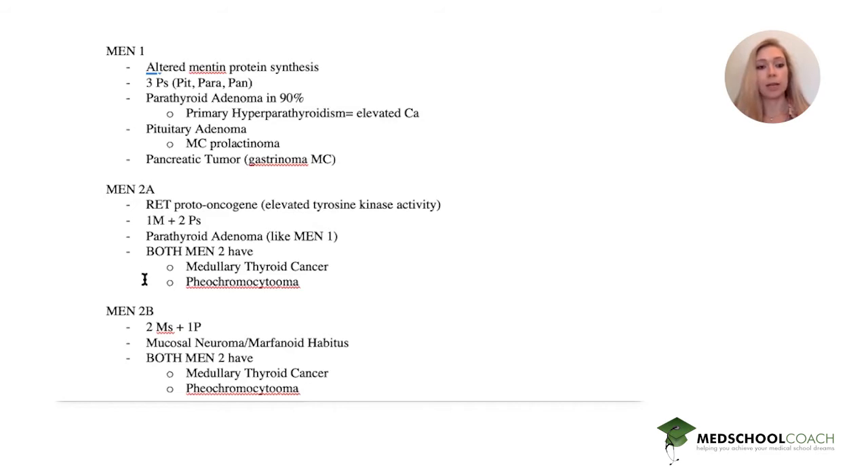MEN2a and MEN2b both involve a RET proto-oncogene causing elevated tyrosine kinase activity, and both present with medullary thyroid cancer and pheochromocytomas. MEN2a I remember as 1M and 2Ps: parathyroid adenoma, medullary thyroid cancer, and pheochromocytoma. MEN2b I remember as 2Ms and 1P: mucosal neuromas/marfanoid habitus, medullary thyroid cancer, and pheochromocytoma.